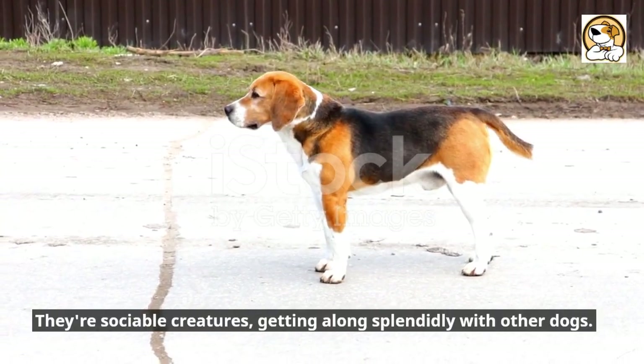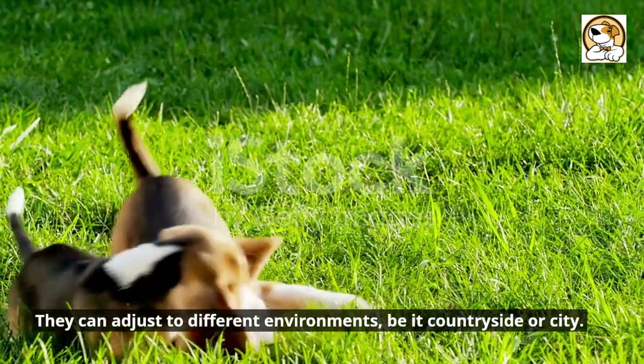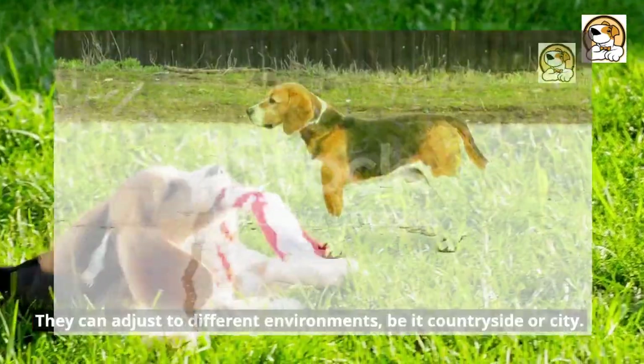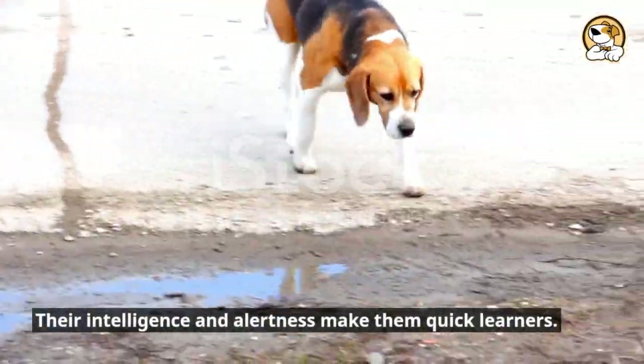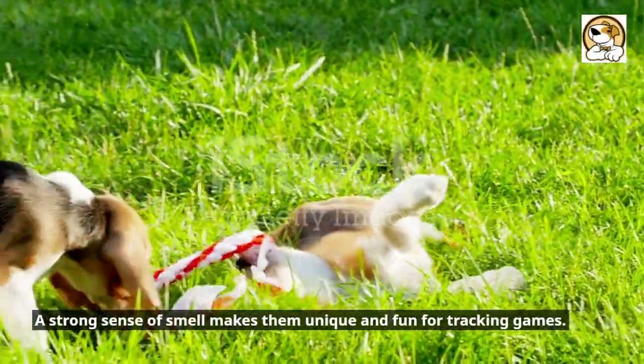They're sociable creatures, getting along splendidly with other dogs. They can adjust to different environments, be it countryside or city. Their intelligence and alertness make them quick learners. A strong sense of smell makes them unique and fun for tracking games.